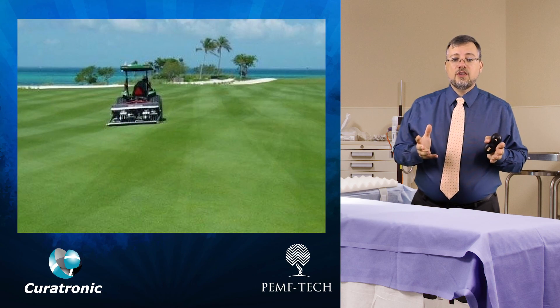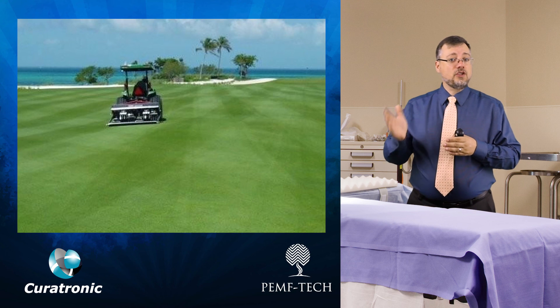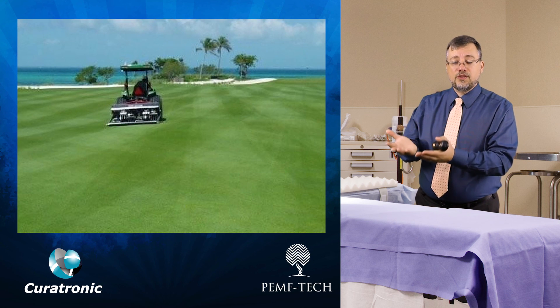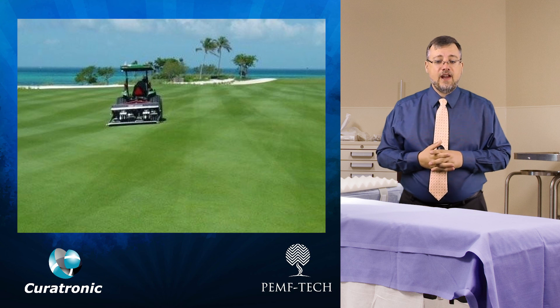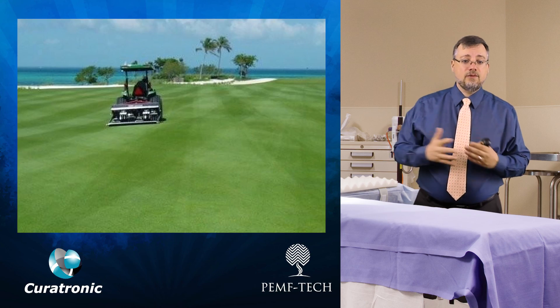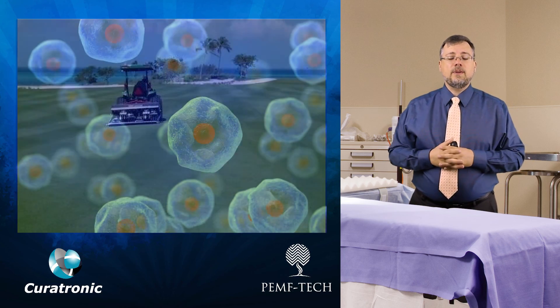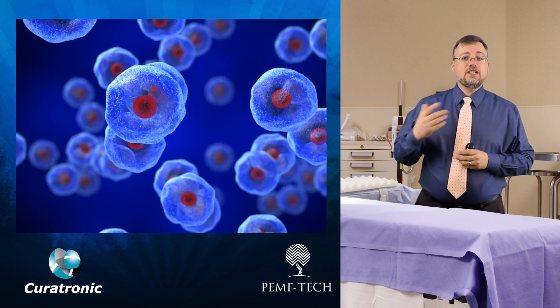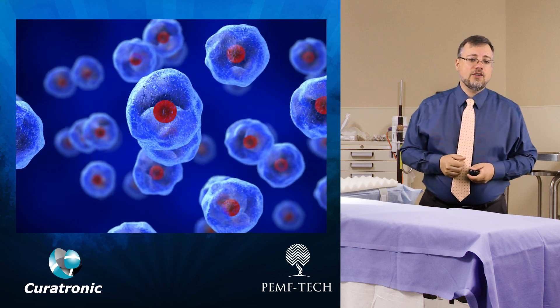Like professional lawn cutters who always cut the grass in two directions — because if it's always cut in one direction the grass will learn and simply lay down, making cutting ineffective — professional cutters at golf courses cut in bi-directions. The same is true with PEMF: a continually changing frequency will continue to stimulate the cell so the effect is never lost.